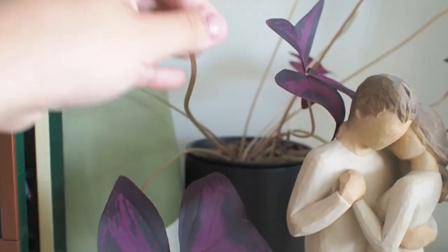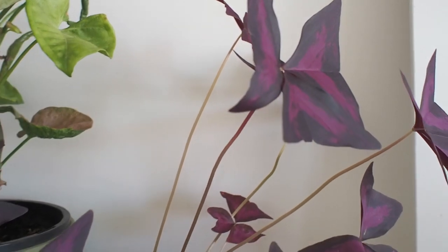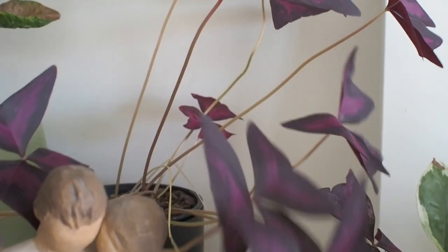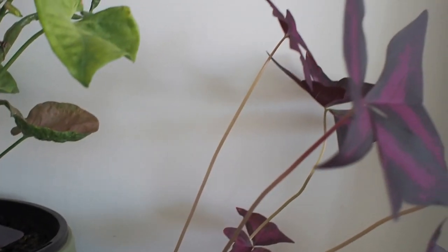Growing happily are my oxalis triangularis. It did go dormant towards the end of winter last year, but with time and the warmer season it's back, having just completed a round of flowers. Such a pretty one to have indoors and easy to care for as well.